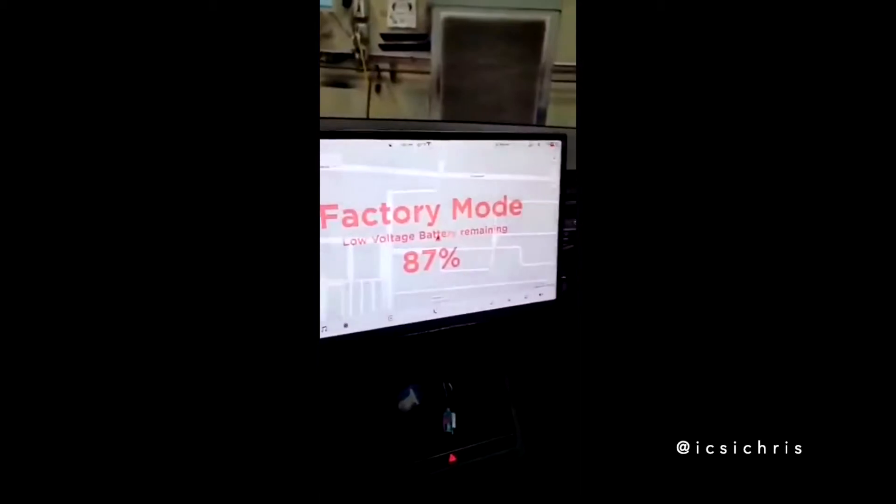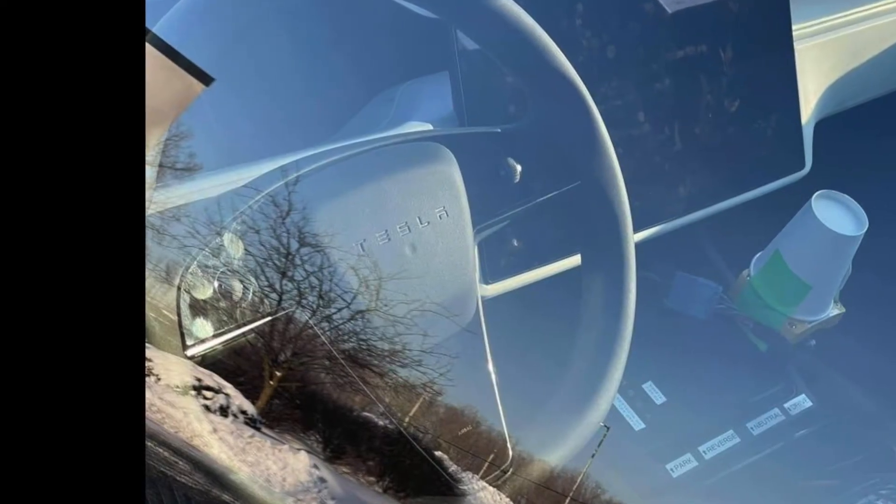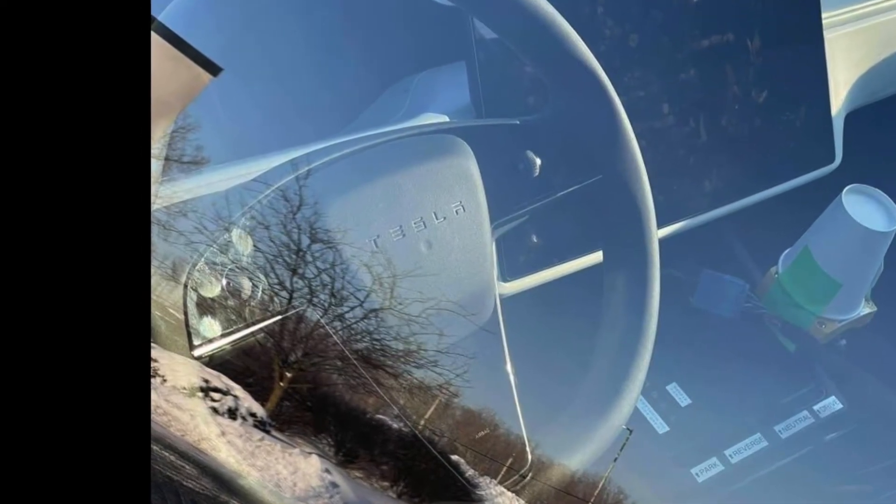Next up, we have lots of new Model S and X refresh sightings giving us new info on what to expect in these updated cars. In a video posted by @ICSIChris on Twitter, we see the refreshed Model S at the Fremont factory. We get our first glimpse of the second-row screen, as well as a good look at the UI of the main screen and the new steering wheel controls. Notice how the controls on the steering wheel light up when the car is on, and how there is thankfully a matte finish over these controls, unlike a previous Model S refresh sighting that had piano black material.